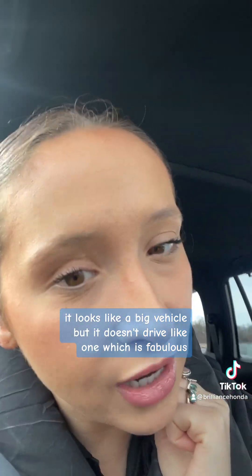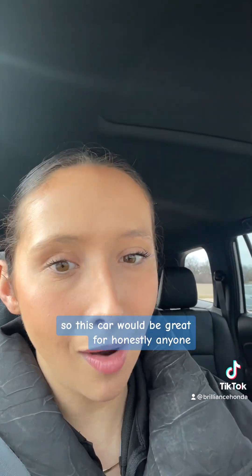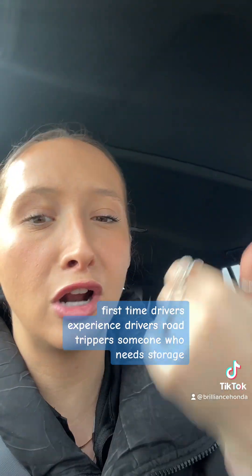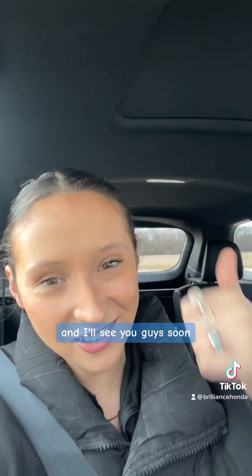All right, that was my test drive. Final thoughts on the vehicle: I feel like I'm in control, I feel very safe, I like the size of it. It looks like a big vehicle but it doesn't drive like one, which is fabulous. I like that there's so much storage in the back. Still can't get over the detailing. And I love that it has econ mode. This car would be great for honestly anyone — first time drivers, experienced drivers, road trippers, someone who needs storage. Thanks for watching and keep following Brilliant Honda for all things Honda. I will see you guys soon.